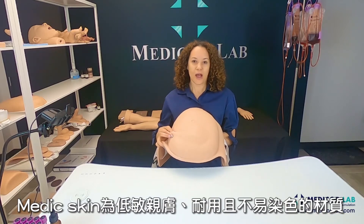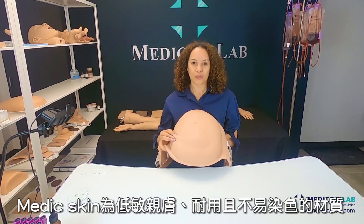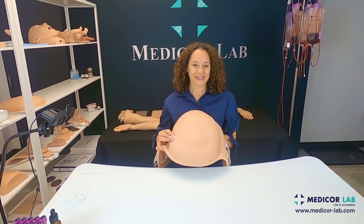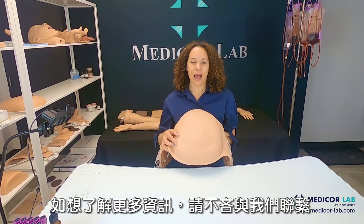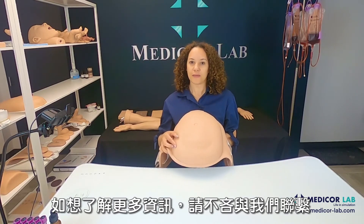Medic skin is hypoallergenic, durable, and won't stain. If you have any questions, please write us at info@medicor-lab.com.